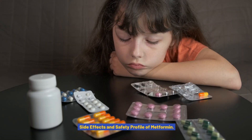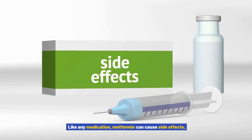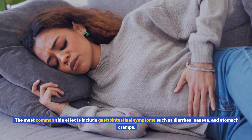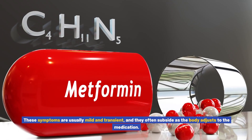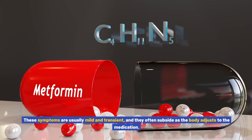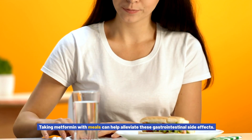Like any medication, metformin can cause side effects. The most common side effects include gastrointestinal symptoms such as diarrhea, nausea, and stomach cramps. These symptoms are usually mild and transient, and they often subside as the body adjusts to the medication. Taking metformin with meals can help alleviate these gastrointestinal side effects.